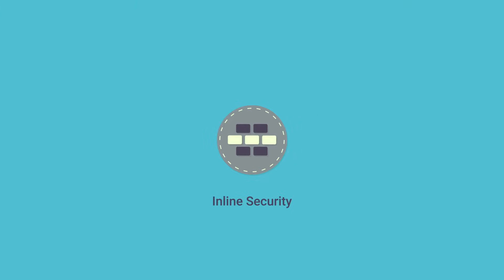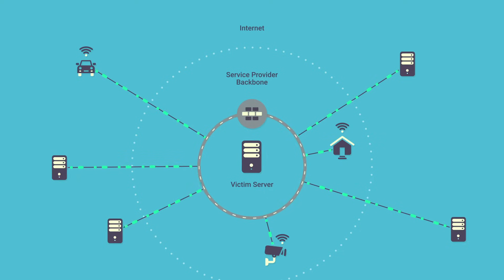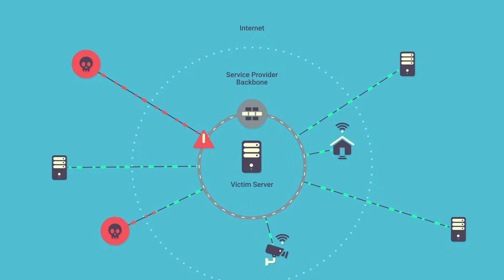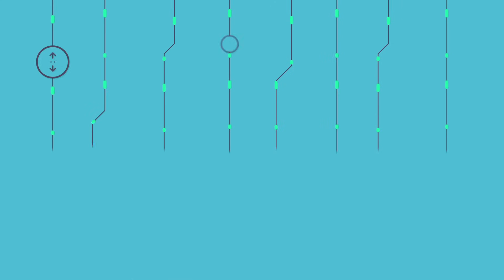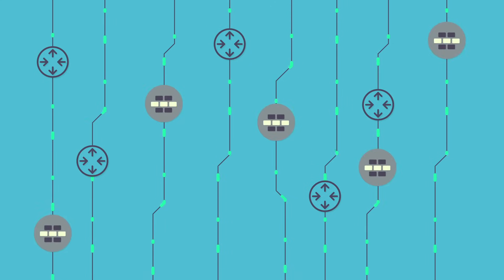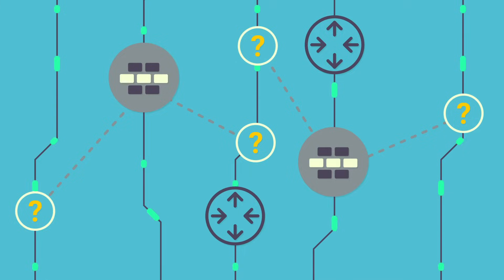Legacy inline solutions often fall short to fully protect against modern DDoS attacks originating from highly distributed sources, which could be any links connected to the upstream network or from compromised hosts and IoT-based botnets within a service provider's network. Focusing on single-linked network traffic, inline devices lack a centralized intelligence mechanism that aggregates and correlates network data in real-time to perform cross-link analysis for comprehensive detection.